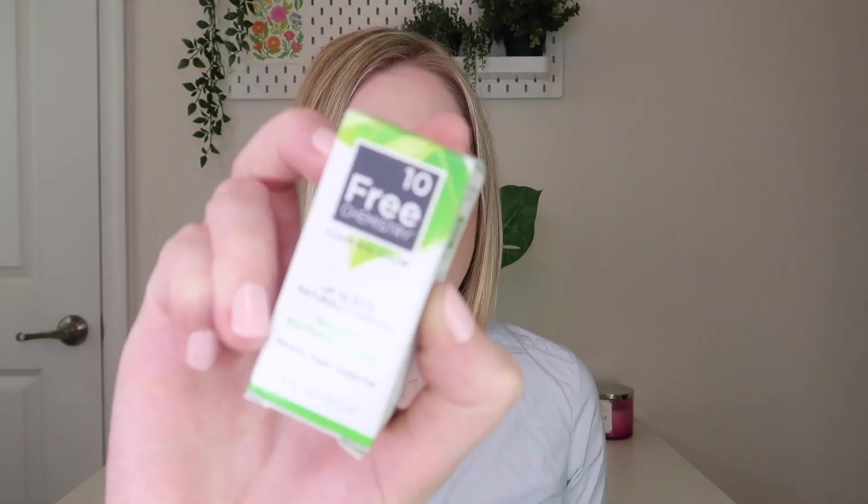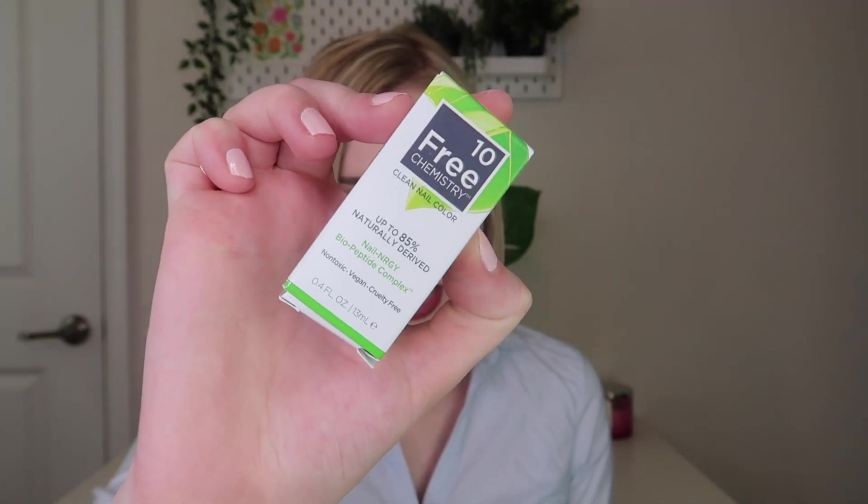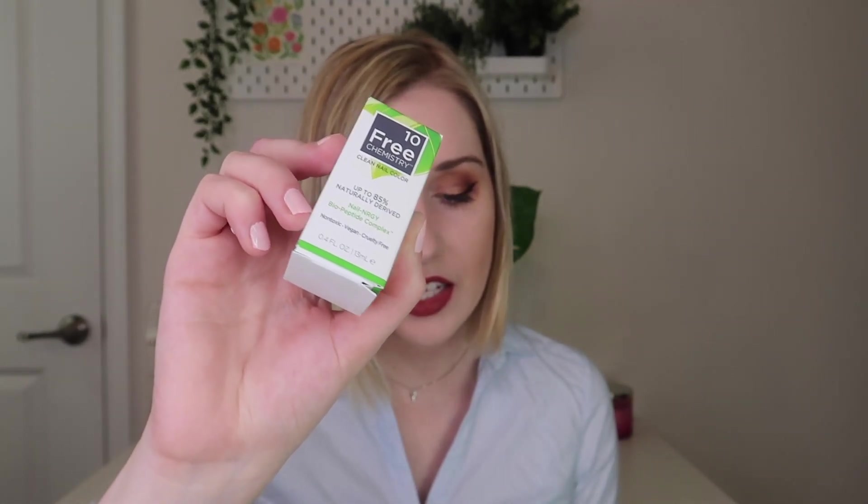The first thing I'm pulling out is from Ten Free Chemistry, and this is one of their nail polishes, which retails for $18. They're plant-based, 100% vegan, and 21-free — free of harmful chemicals — with 10-plus day wear.